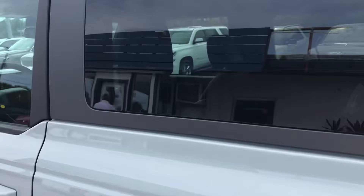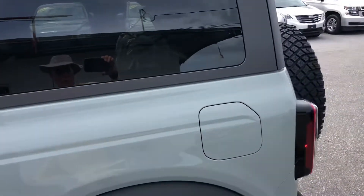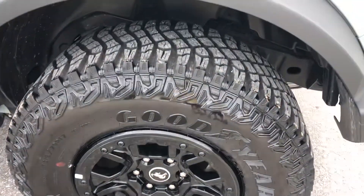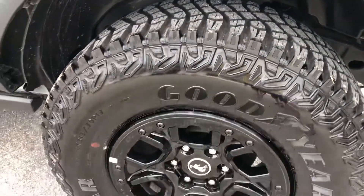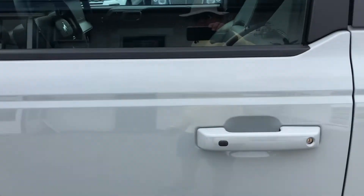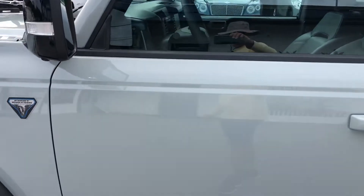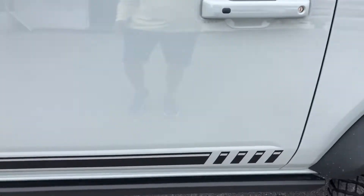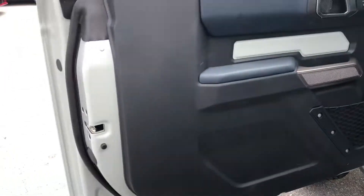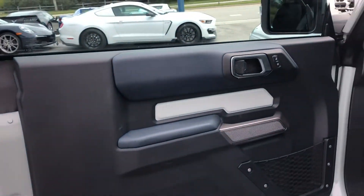Coming around now to the driver's side rear quarter panel. Tire and the wheel — just like new. Driver's door — up the side, take a peek. Driver's door.